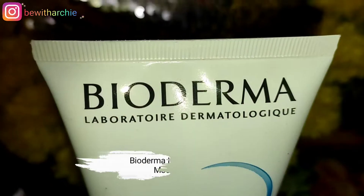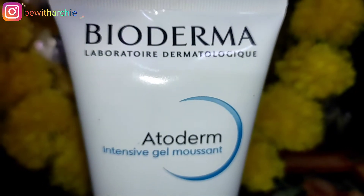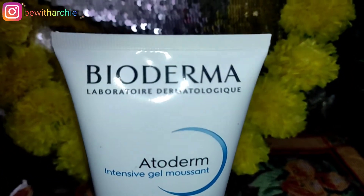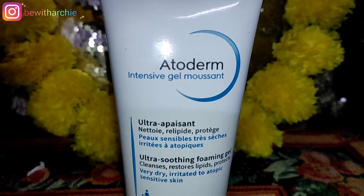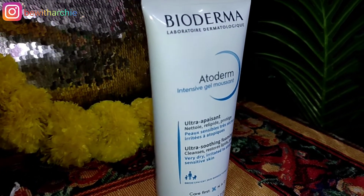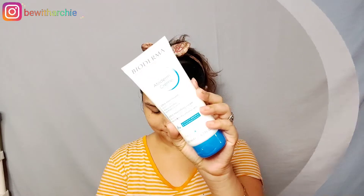Then, I am using the Bioderma Intense Gel face wash. You get 200 ml of quantity and the price is 5.99 Rs. This is a soap-free, gel formula — paraben free and alcohol free. It is very gentle on your skin, hydrates your skin 90%, soothes your skin 90%, and does not dry out the skin.